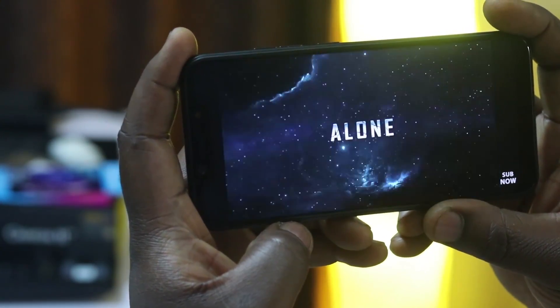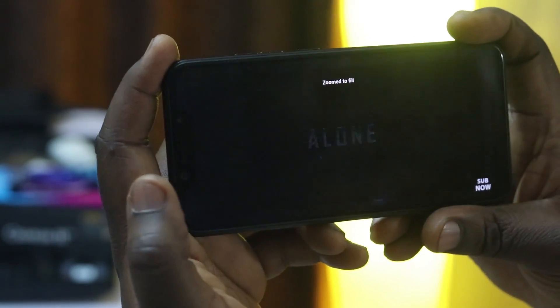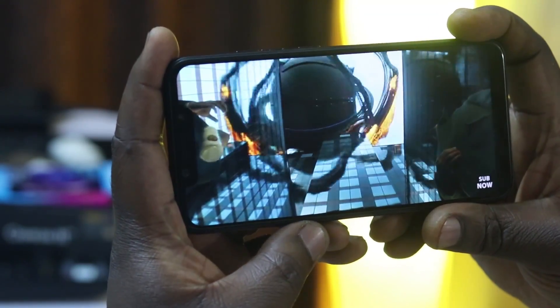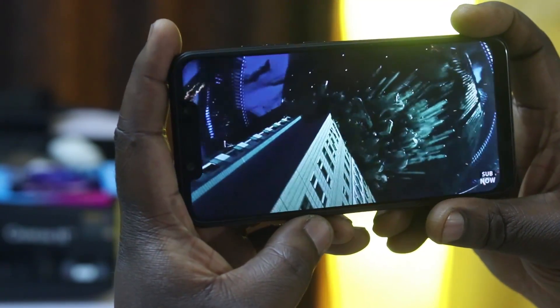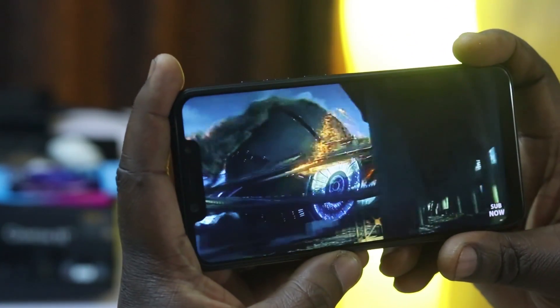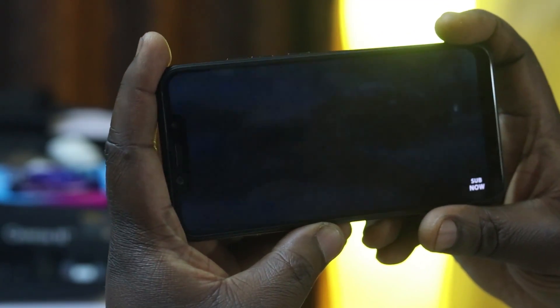The screen on this phone has very good color calibrations. I love watching videos on this phone — it looks really good. Albeit it's a 720p display, the color calibrations were really very good on this device, and the viewing angles were really very good as well.